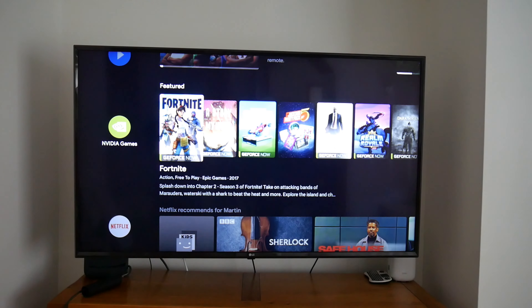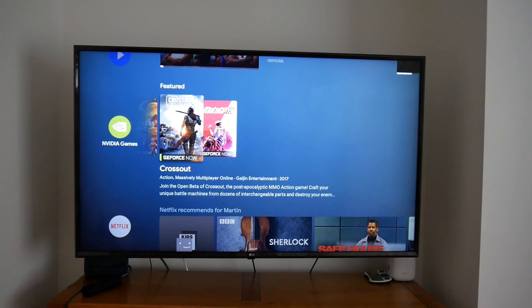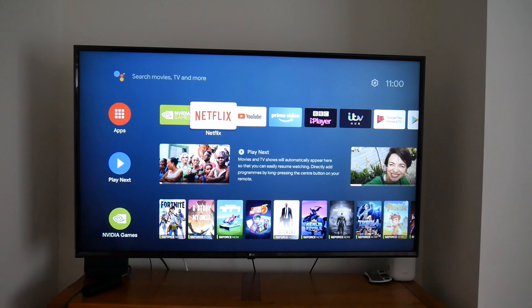You've also got games on there — they're pretty older games, a lot of them are free. It doesn't come with a gaming pad so you'd have to buy one. But if you're really into gaming, I would probably get the Nvidia Shield TV Pro — the Pro will have a lot better games on there.